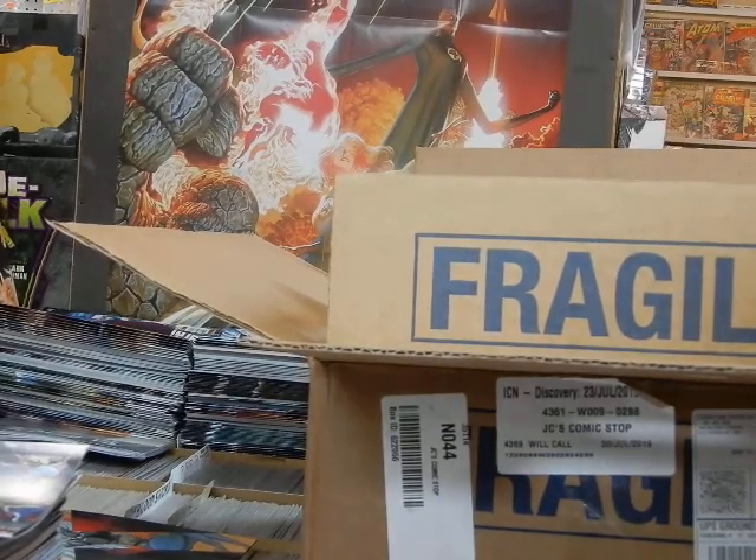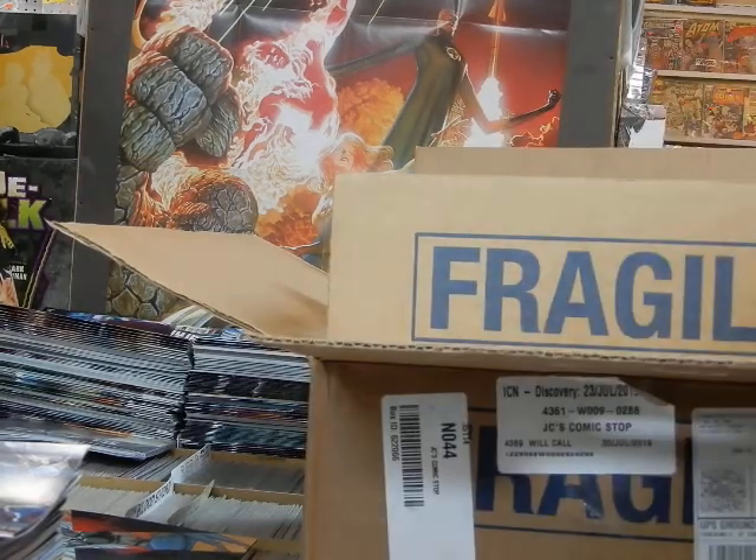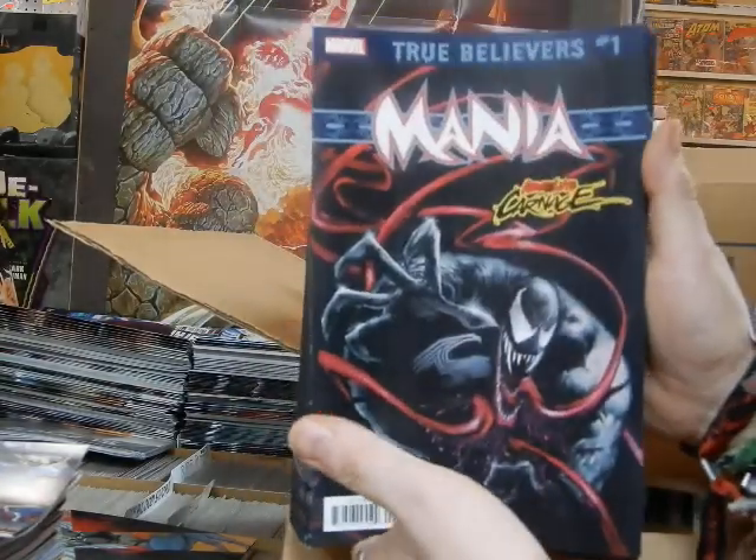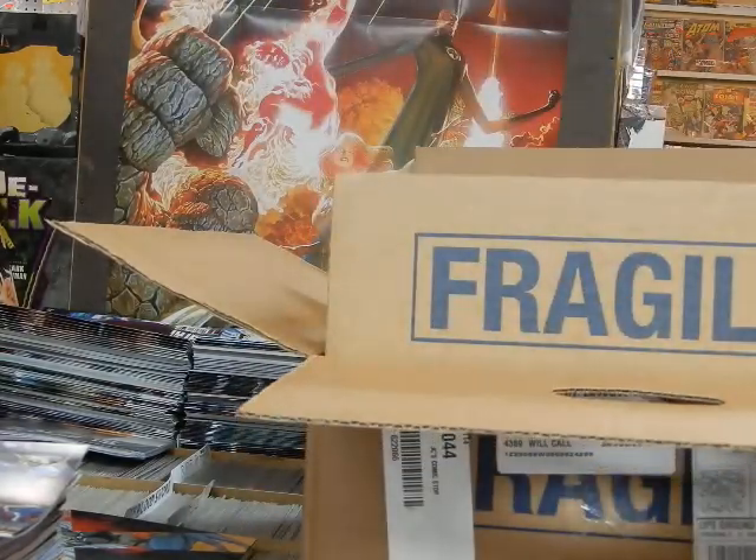True Believers — this reprints the Venom number one series that came out many years ago, with Sam Keith doing the cover on that.